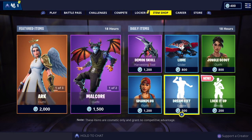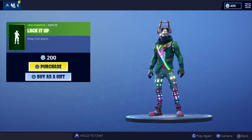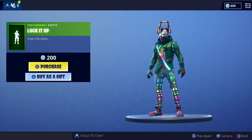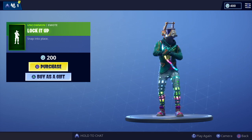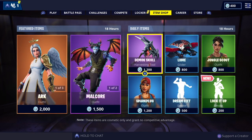That's okay, nothing special though. And then we've got the new Lock It Up emote — simple one, okay, quite like that — and Snap Into Place. So that's it for the shop today, guys, hope you enjoyed the video.